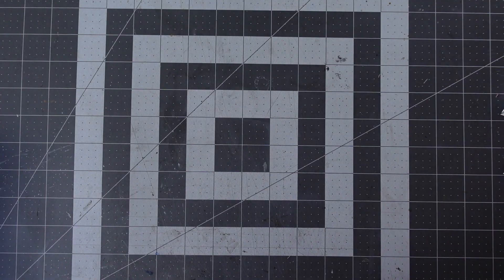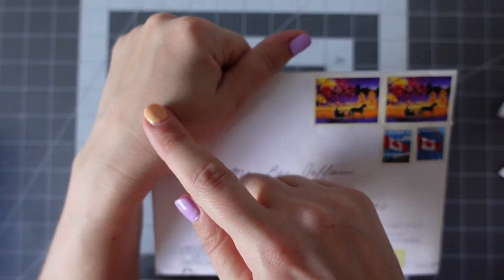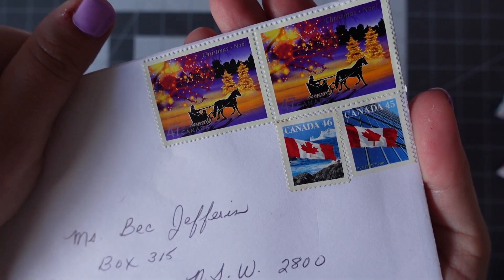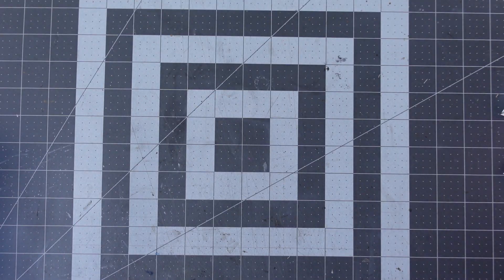And this one here is from Patricia. I'm holding my hand up at the top here because her address is there, but I just wanted to show you these beautiful stamps — really gorgeous Canadian stamps. So I'm just going to open this one up and slide it out.